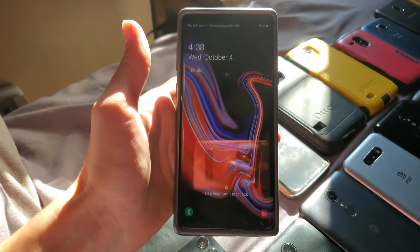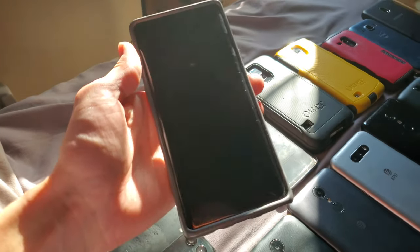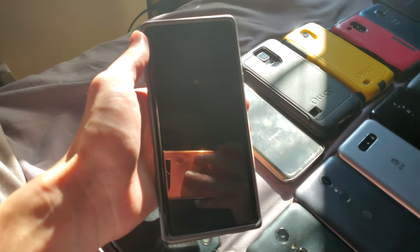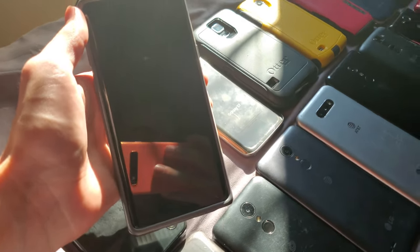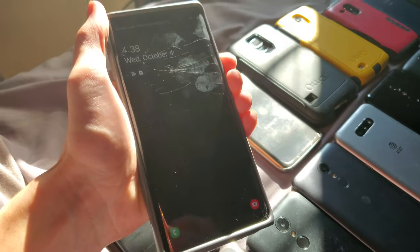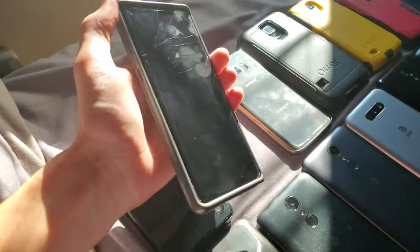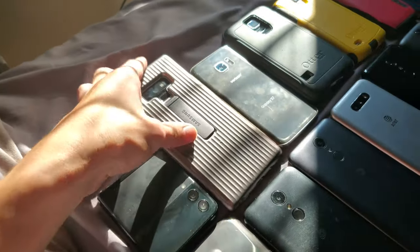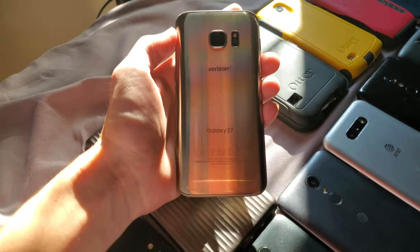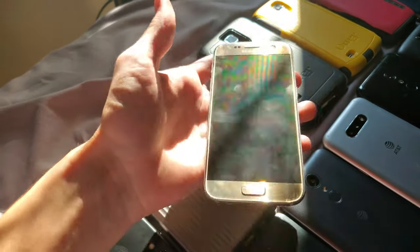Next we have this Galaxy Note 9. I got this on Mercari with a Note 8 that was a lot more destroyed than this — I got both for around a hundred dollars, so basically I got this perfectly working Note 9, with just some cosmetic damage, for only about 50 dollars. Here is a gold 32 gigabyte Galaxy S7 that I got from the target bin — it is in pretty much mint condition other than a little blemish on the home button. This is the best target bin find I've ever gotten.